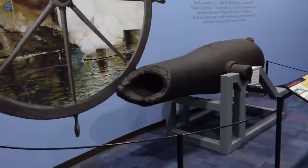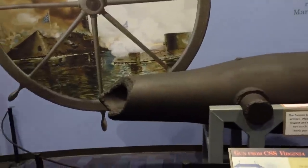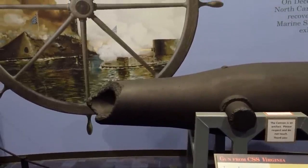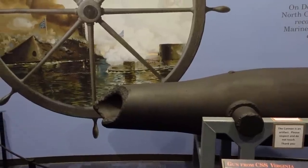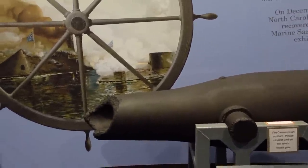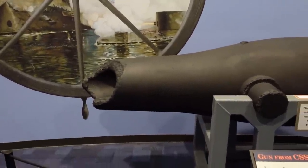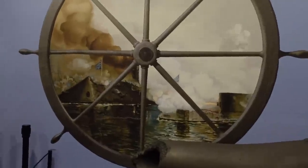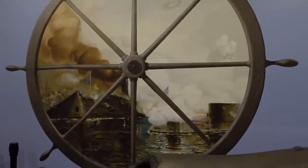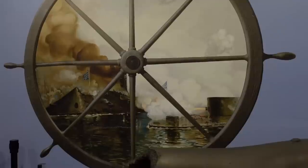This gun was on the CSS Virginia. The USS Monitor and the CSS Virginia battled for four hours until both were drawn — neither ship the winner. This gun actually had the end of the barrel blown off. And here is a drawing or depiction of the battle between the Monitor and the Virginia.